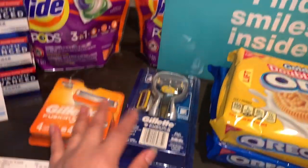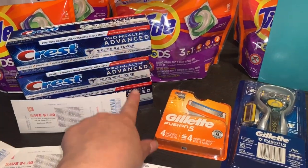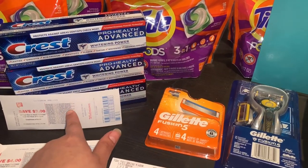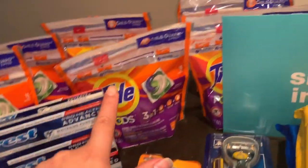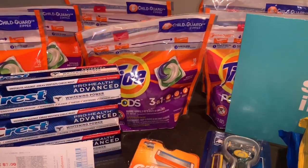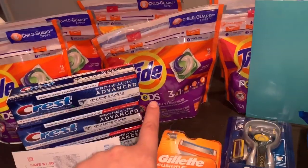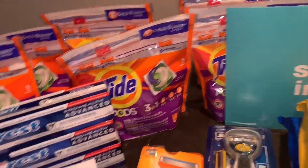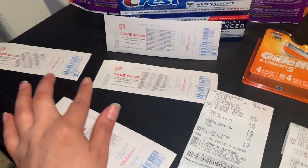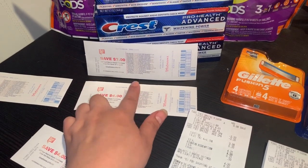For the same transaction I also added Crest — these are priced at $3.99 this week, and when you purchase three you get a $7 register reward. I also purchased two Tide Pods for $4.99 each, and when you purchase two you get a $4 register reward. As you can see I have three of them since I did this deal separately, but in this transaction I only purchased two.